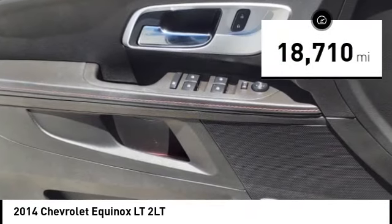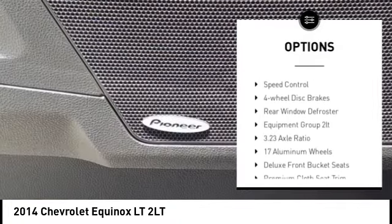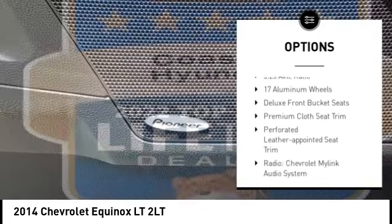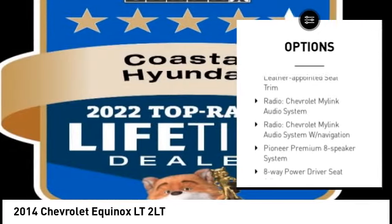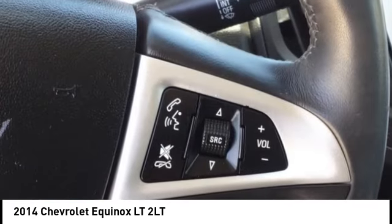Here are some of this vehicle's great options: electronic stability control, alloy wheels, rear spoiler, brake assist, traction control, remote keyless entry, fog lights, speed control, four-wheel disc brakes, and rear window defroster.